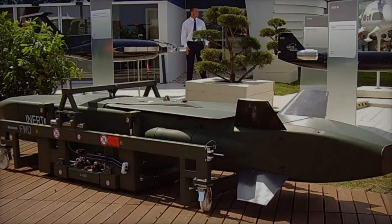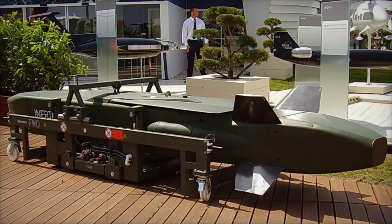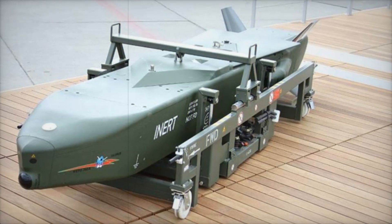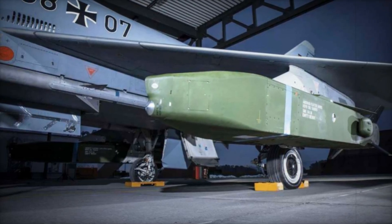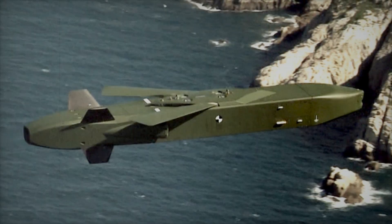Compared to other cruise missiles, Taurus stands out. The French Storm Shadow has similar characteristics, but Taurus boasts a more advanced navigation system and a superior armor-piercing warhead. The American AGM-158 JASSM is also powerful, but it falls short of Taurus in range and targeting precision.